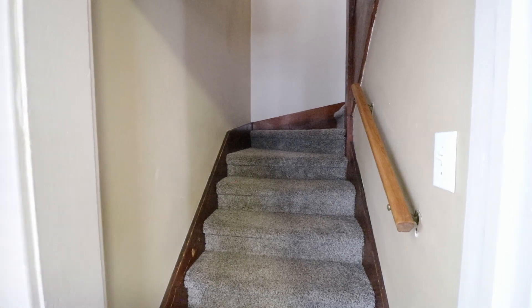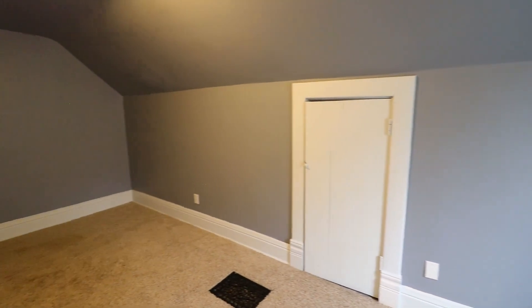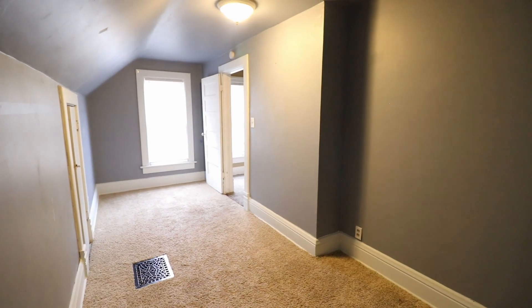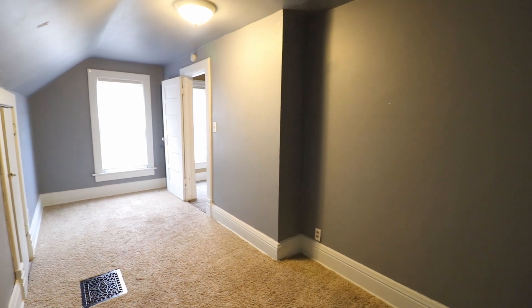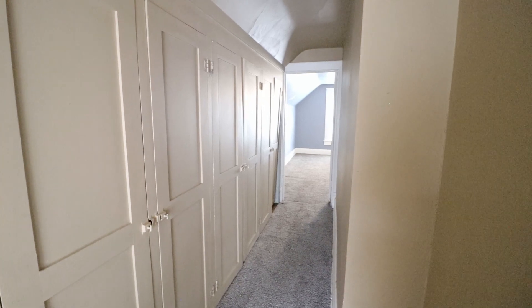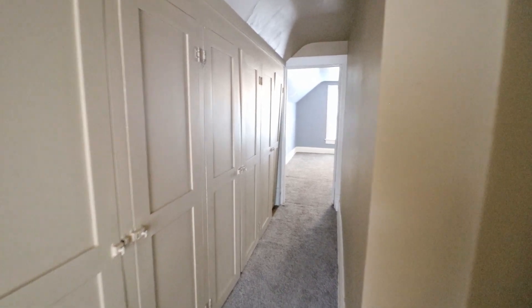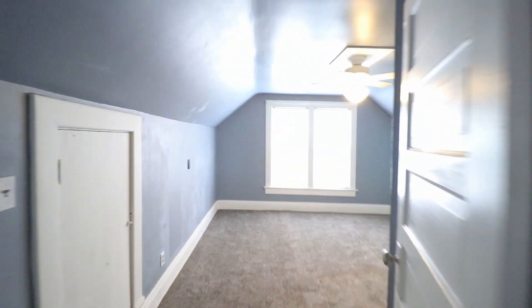Next up, we're going to head upstairs to see the final two rooms. Here is going to be the third bedroom — there is access to the attic, or you could use it as a storage space. Check out all the closet space out in the hallway — that is awesome.